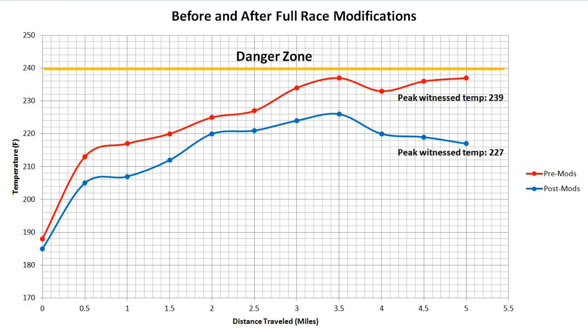Here's the data: in red is our first towing test without modifications, and in blue is with all the Full Race stuff installed. I threw on a little arbitrary danger zone to represent when I'm worried about the truck going into limp mode or overheating — I couldn't find an exact number but I know it's somewhere around 240 or above. As you can see on the first towing test we got really close to that, and it wasn't even that hot out — only about 70 degrees — so that's definitely concerning.